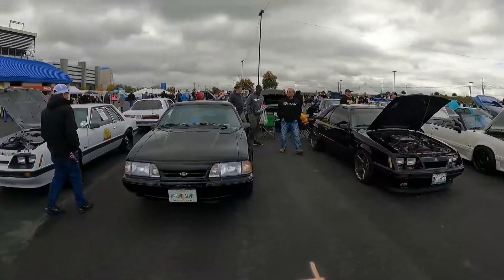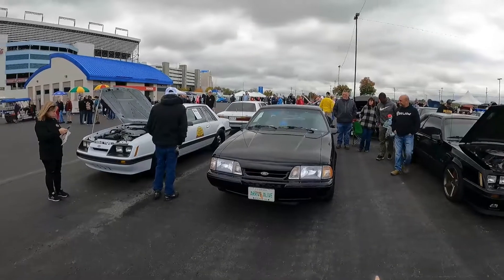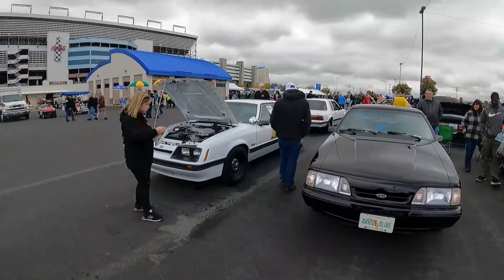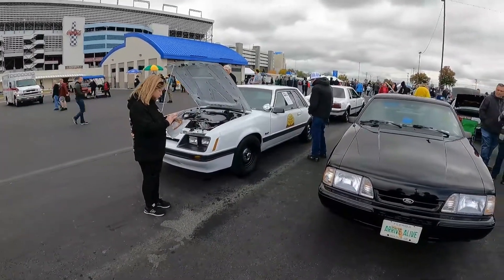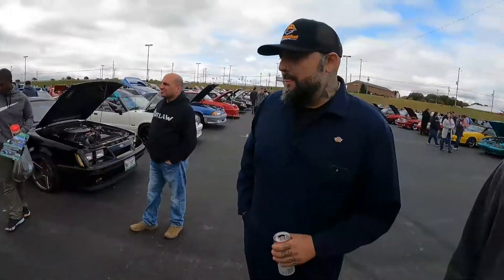What states had SSP cars? Many states had them — there's a huge list. The major ones were Texas, Florida, Georgia, and California. They all had different colors and some had different options. Right there is a beautifully restored Utah Highway Patrol car — Bernie Veres' car. It's the first show it's been at, and he did a great job on that car. It's beautiful.